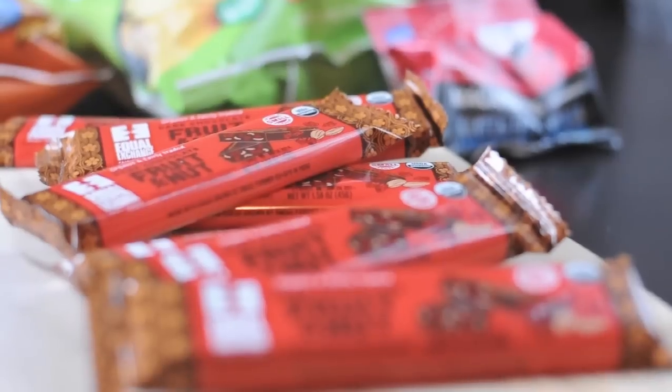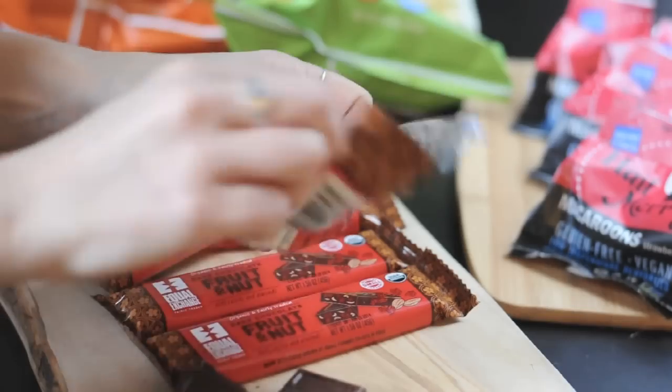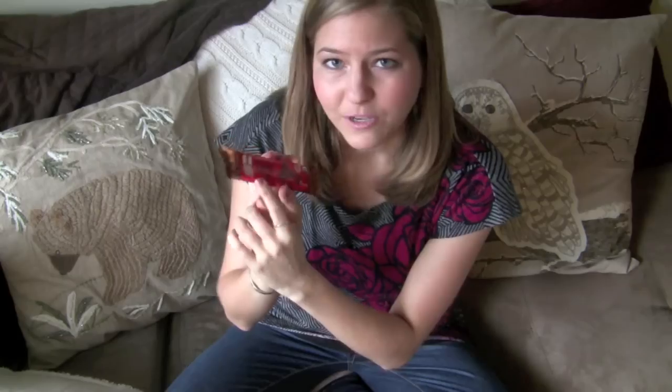Number two — who loves chocolate? Everybody loves chocolate, and that is why included in this month is the Equal Exchange fruit and nut bars. These things are freaking delicious. They're amazing. You can see little fruit and nut hunks shoved within the chocolate bar. It's just so decadent and delicious.